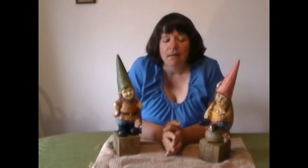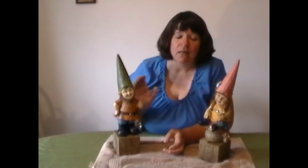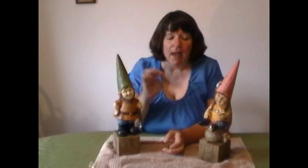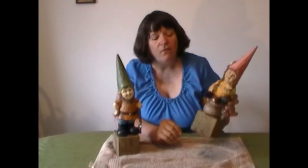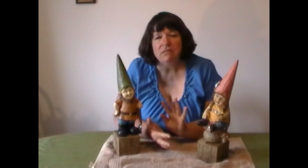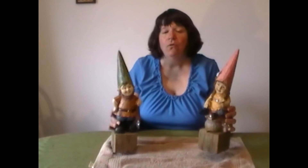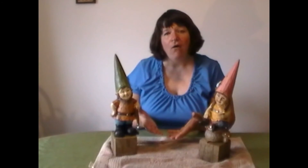Then they were painted into little individuals so that each gnome could be a little bit different from the others. They're usually males and oftentimes bearded, and they wear the hats, but more and more are becoming female. They're often posed in some fun position doing a hobby like fishing or napping — and that's because gnomes are supposed to work at night, which means they have their days off when we see them enjoying their favorite pastime.